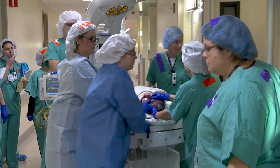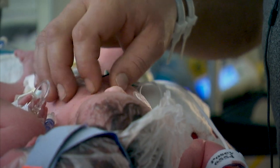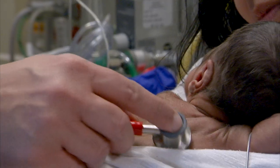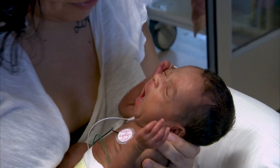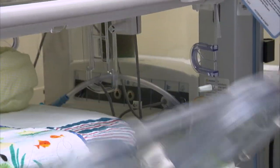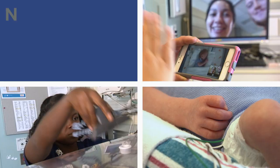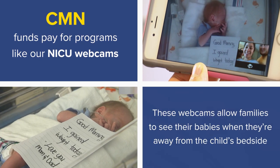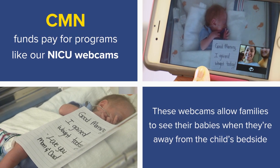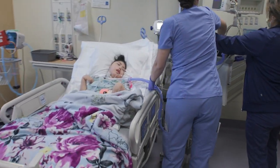Sometimes newborn babies need extra care, so they may spend time here in the NICU. Take a look inside. The NICU allows us, in our partnership with our neonatologists, to take care of the most severely affected children. In a lot of ways, the NICU is a linchpin for our ability to care for our smallest patients.